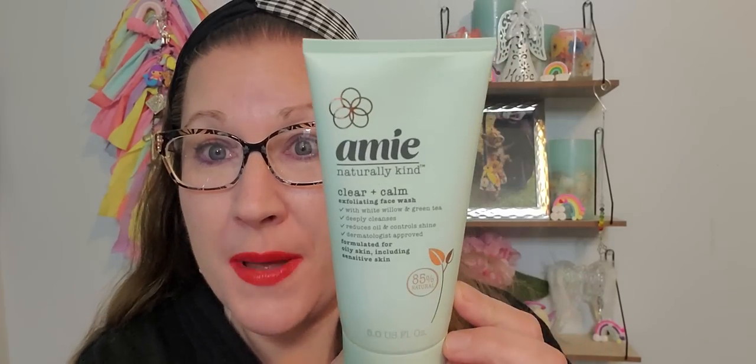Then I got these two things because I thought they paired together really cute for a Valentine's Day gift. I found this product — this is Amy Natural Kind Clear and Calm Exfoliating Face Wash with white willow and green tea. I'd never heard of anything with white willow in it and was really intrigued. It deeply cleanses, reduces oil, controls shine, is dermatologist approved, and formulated for oily skin including sensitive skin. It's five fluid ounces. I looked this up online and it goes for about $3.49 at Target. I love the color of the packaging.